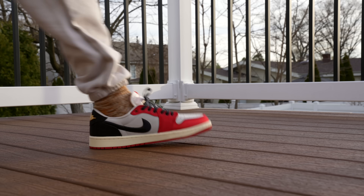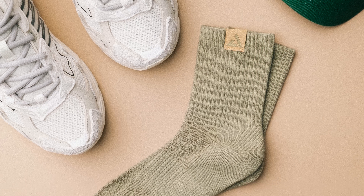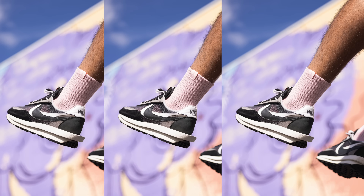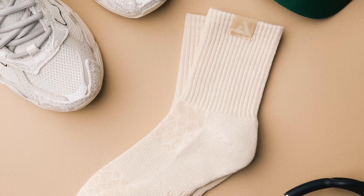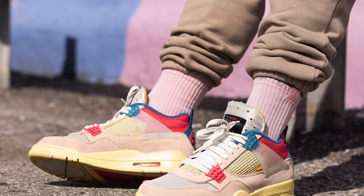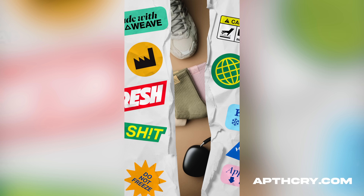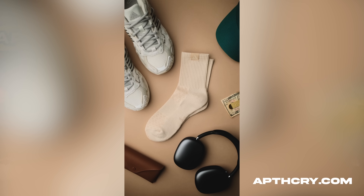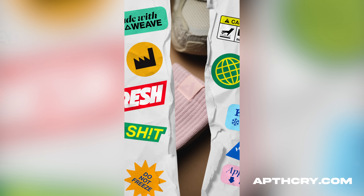Spring is finally here, which means it's time for low top sneakers and mid socks. This Friday my sock brand Apothecary is dropping some mids that aren't mid — terrible pun, but these mid socks are fire. They come in colors that match great with your sneakers, are incredibly comfortable, and feature the Apothecary logo on the tag. Check out apothecary.com this Friday at 11 a.m. Eastern time, linked in the description below.